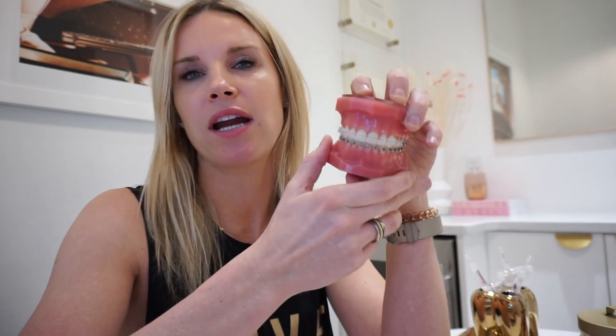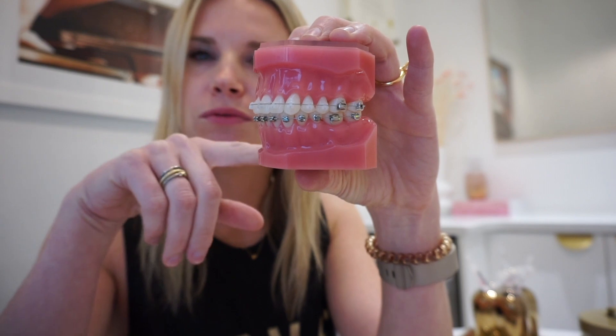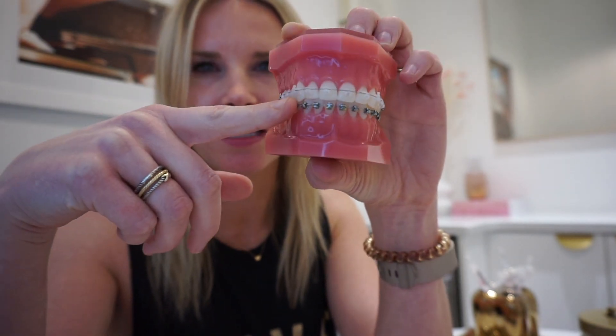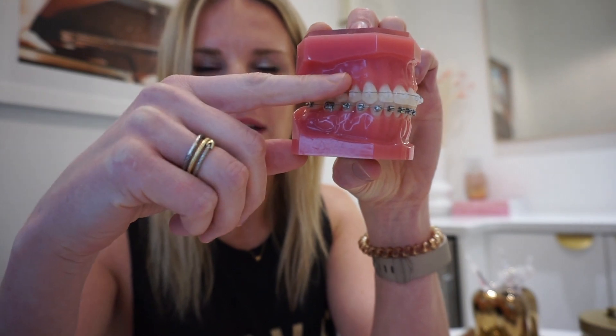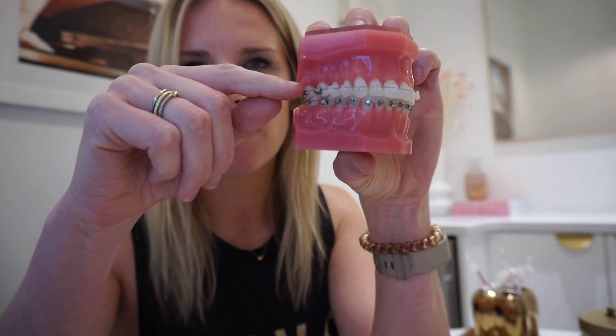Braces, pro number one: they're on, they're always working. As long as the brackets and the wires are adhered to your teeth where the orthodontist puts them, you should be in good shape. Cons: you've got to be careful with what you eat, because any type of biting force that can shear the bracket off can knock it off. Two: cleanliness. It's a little bit harder to keep braces clean because food gets trapped — it's a little bit worse with the braces.